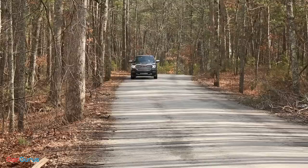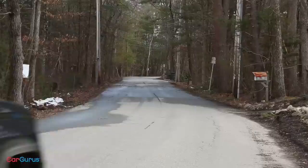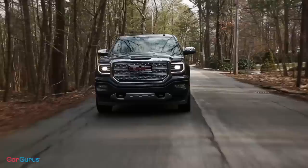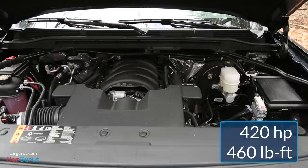Four engines are available to the Sierra 1500, starting with a V6 that makes 285 horsepower and 305 pound-feet of torque. If you want V8 power, the 5.3-liter V8 delivers 355 horsepower and 383 pound-feet of torque. There's also an e-assist mild hybrid version of this engine — it makes the same power and torque but improves fuel economy. The range-topping engine is the 6.2-liter V8, making 420 horsepower and 460 pound-feet of torque.